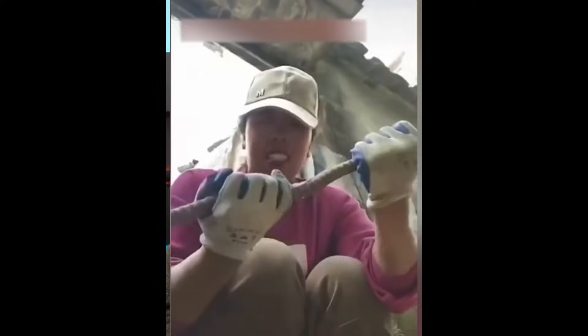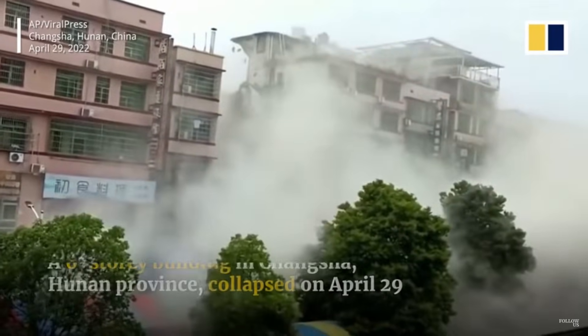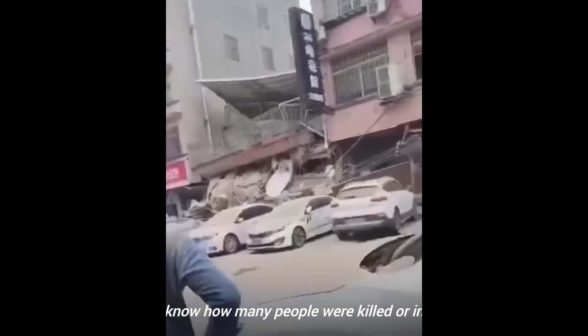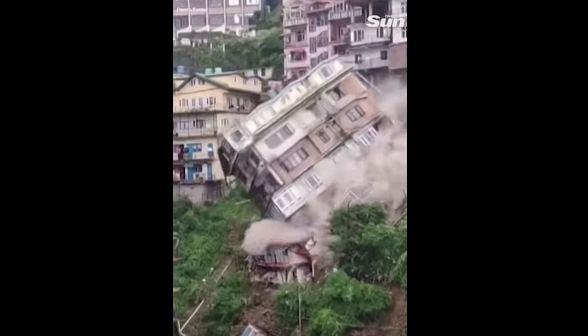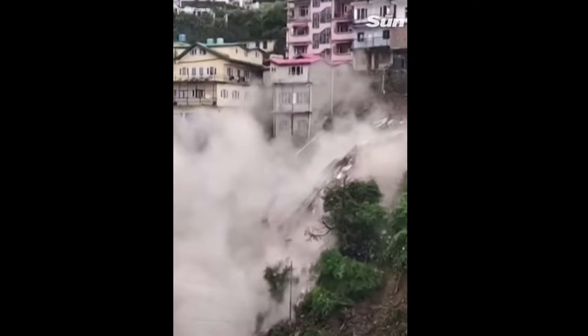Here's a video of a residential apartment collapse in China — a six-story building, just complete and utter collapse. What I notice about these disasters in China is you don't see bystanders rushing in to help. Here's a building toppling down a hillside — it's rather dramatic. Kind of wonder what kind of foundation that building had.